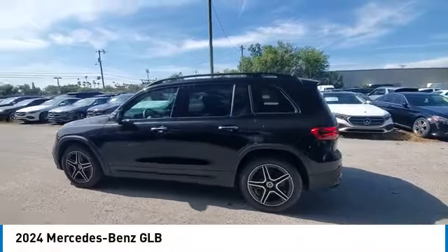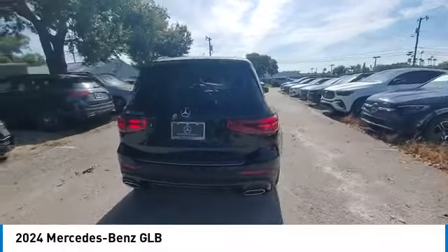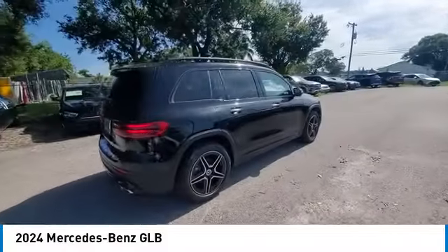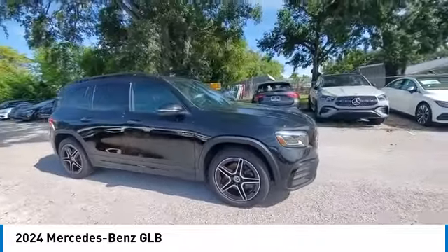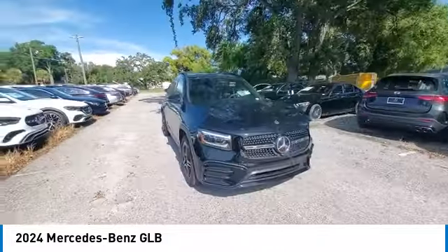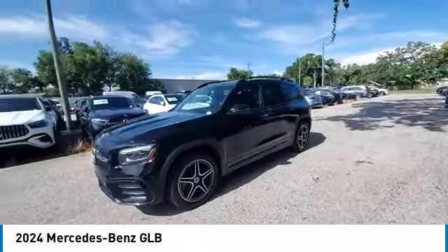Stop by and take a look at the 2024 GLB. The Mercedes GLB is a spacious crossover that offers a plethora of technology and luxury features. Smooth acceleration and impeccable handling make this a fun vehicle to get behind the wheel of.